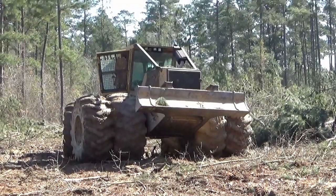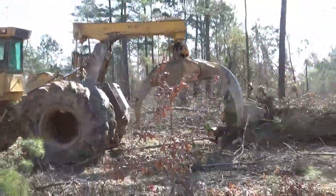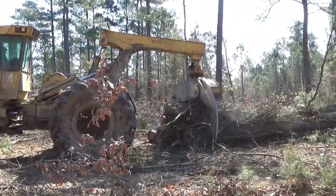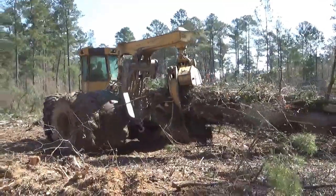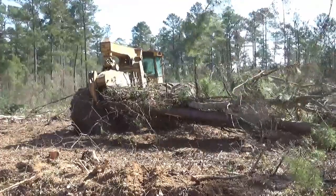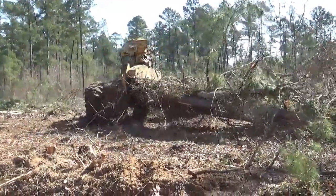The Skidder. The skidder's job is to move logs from where the cutter set them to the loader. It has large blade-like claws that allow it to pick up multiple logs at once and quickly skid them over to the loader. Skidders also have a bucket on the other side to allow it to smooth out makeshift paths over the rough terrain.